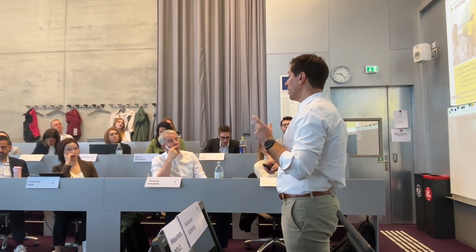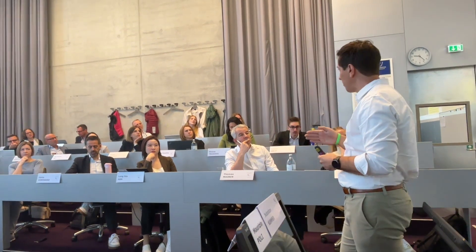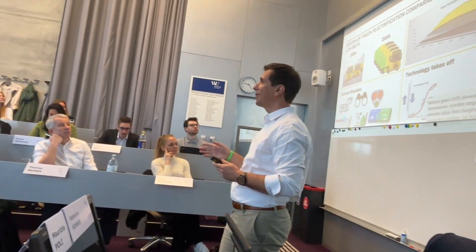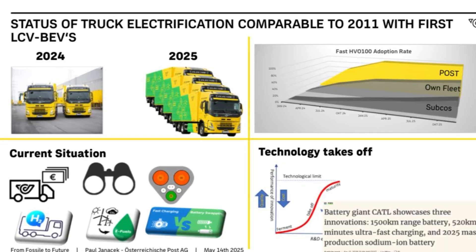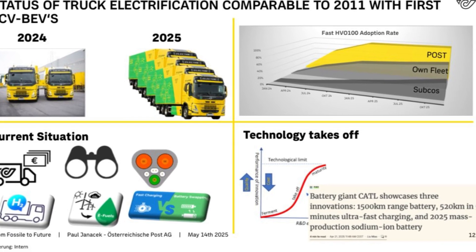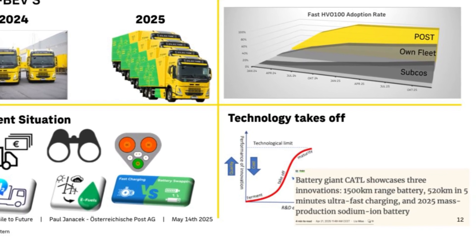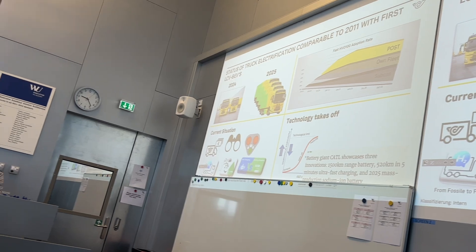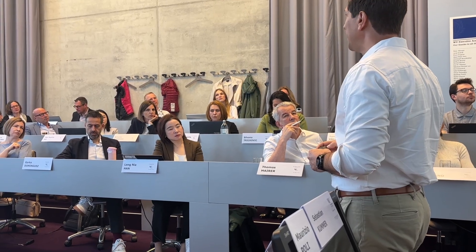Our trucks operate on a three-shift day — three times eight hours — with hardly any interruptions for charging. Therefore we are currently in the testing phase, the same way as we did with last mile delivery. We ordered the first two electric trucks last year and four this year, deploying them first in Vienna on routes between the logistics center and the airport. They already show the same results as last mile — very efficient drivetrain, efficient energy consumption. But with half a million euros acquisition cost, achieving a positive TCO is not straightforward.